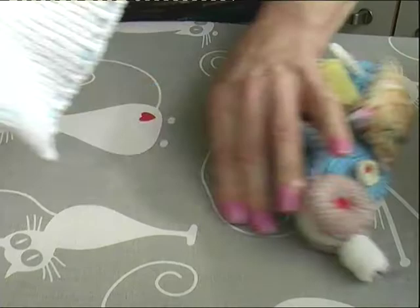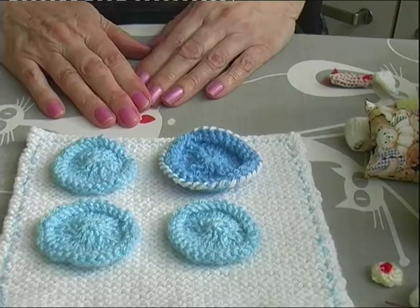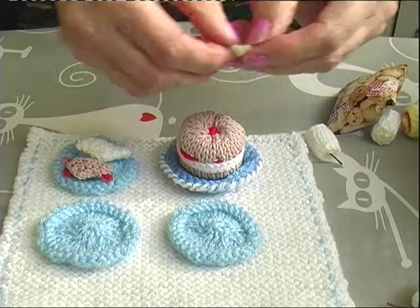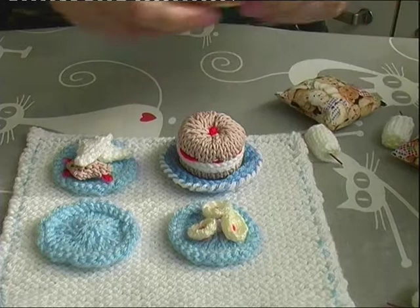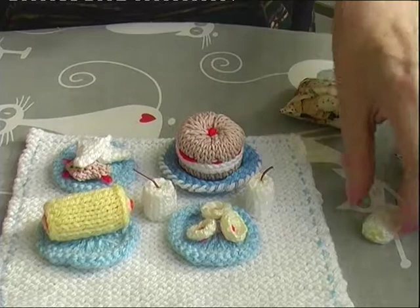First of all a little knitted square to sit the teddies on. One, two, three, four knitted plates. I knitted a cake to go on there. Some sandwiches on that one. Here we've got some jam tarts. Another sandwich there. A Swiss roll. And these are supposed to be drinks with straws in — I've got three of those.